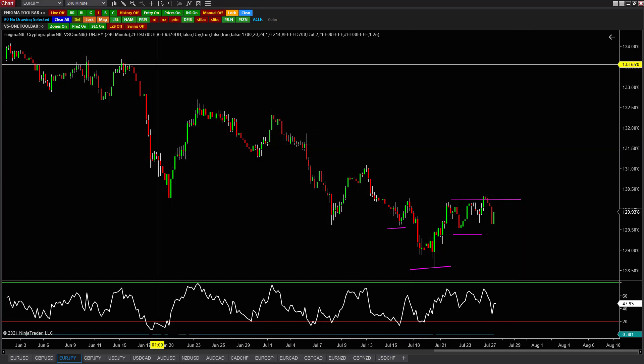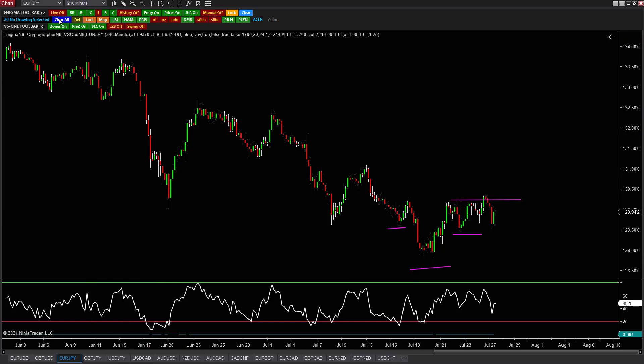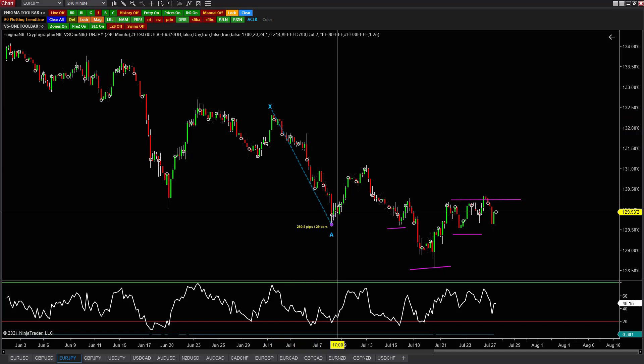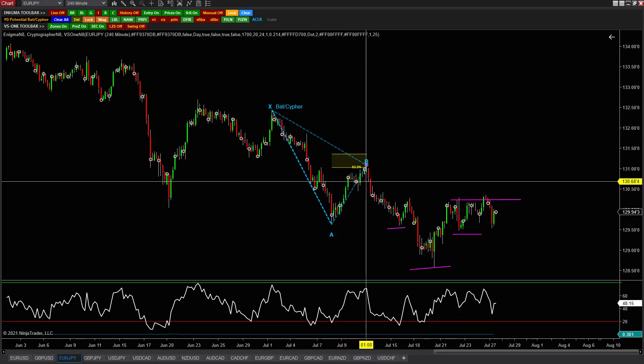What we're looking for in the cipher pattern is a four-point move in the market. The first point is going to be our initial X to A leg. This is going to be our sore thumb swing in the market — you can see this last swing point. I call it a sore thumb because it should pop out to you. Any type of swing point extension that really pops out to you on the chart is a good place to start looking for X to A legs. The A to B leg is going to be that first retracement — you can see the pullback after that extension.